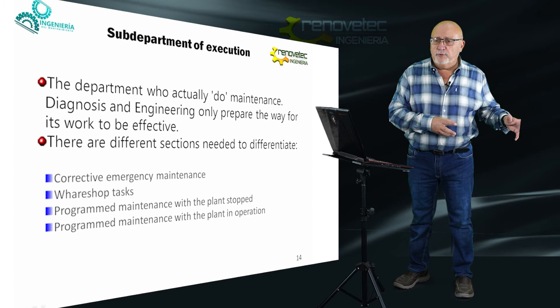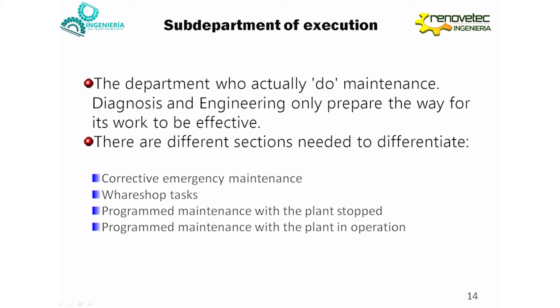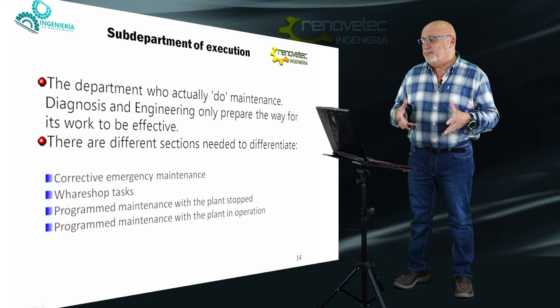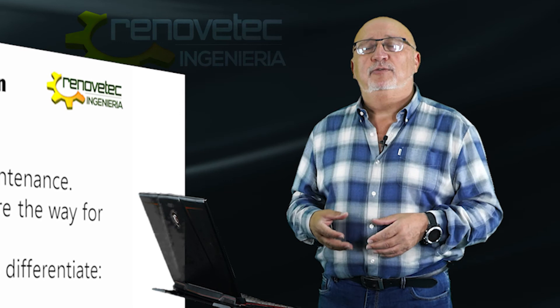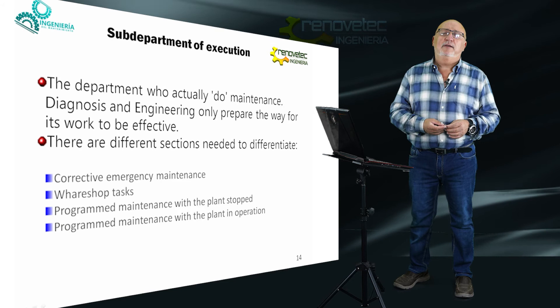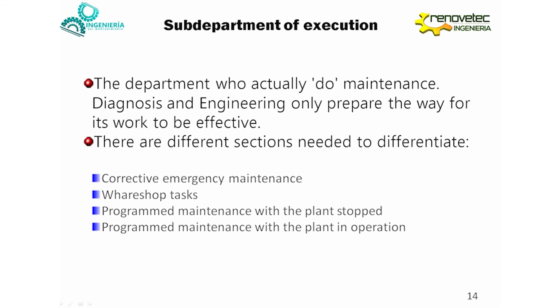There is a third department. Remember: first, the maintenance engineering department; second, the diagnosis department; third, the execution department. The execution department carries out the maintenance — they are responsible for doing it. They carry out the corrective actions derived from the diagnosis and the inspection plan. There are different types of plans: emergency activities, workshop tasks, programmed maintenance with planned stoppage, or programmed maintenance with the plant in operation.